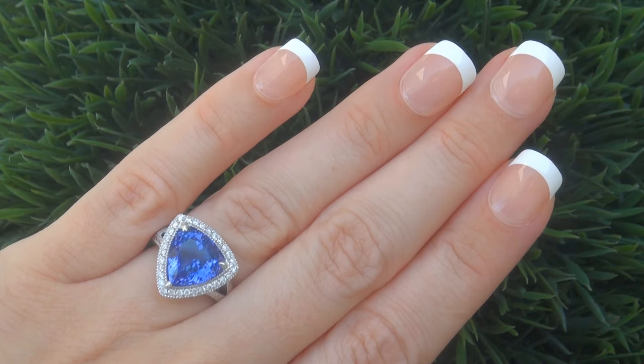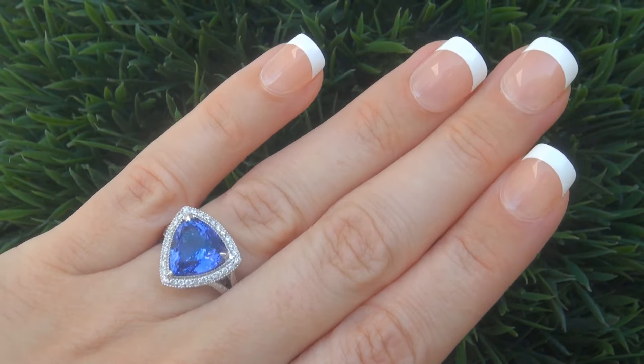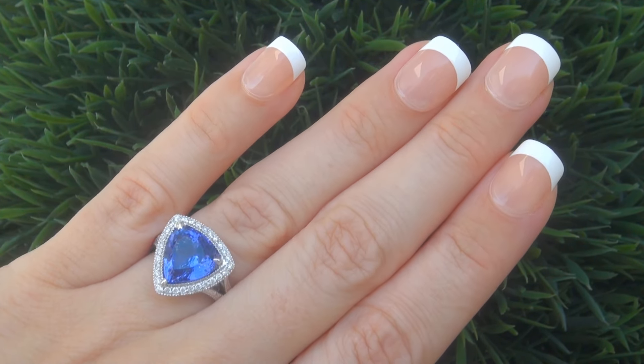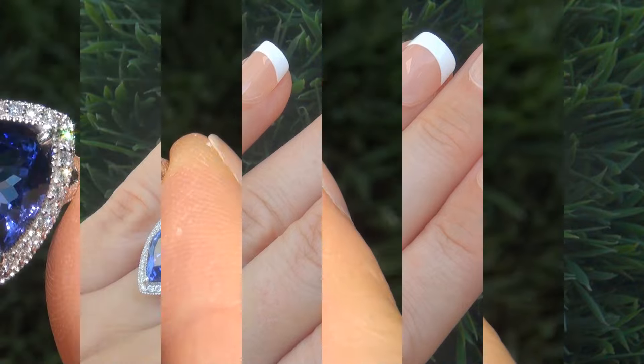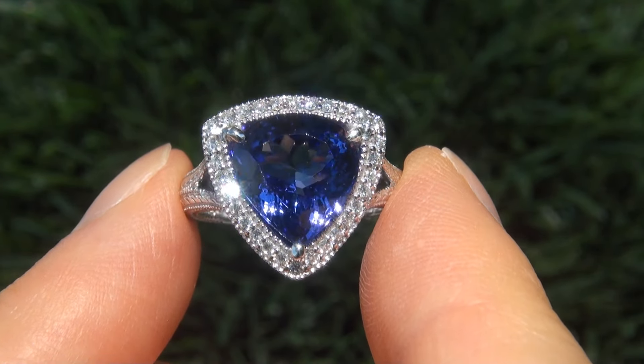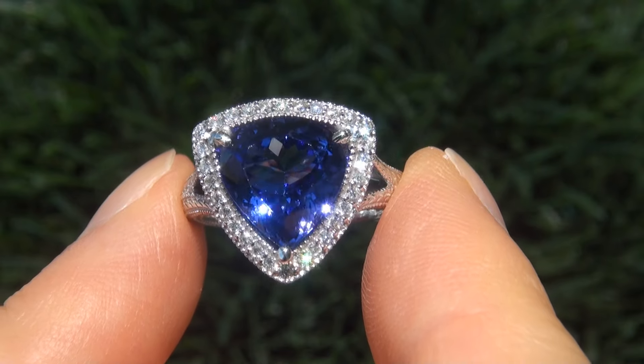The ring was recently evaluated by GIA, which is the world's foremost authority in gemology, and the report will be included with your purchase. As you can imagine, our consigner paid a fortune for this ring and is hopeful to recover at least $18,000.